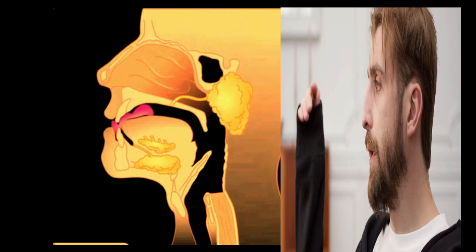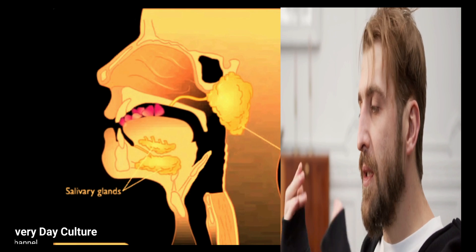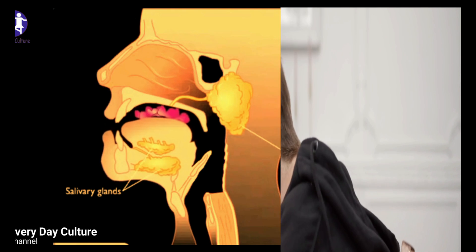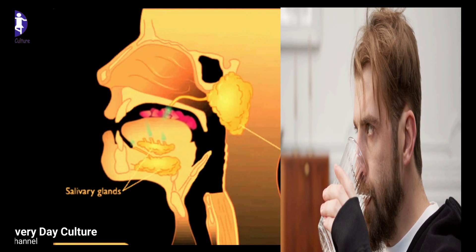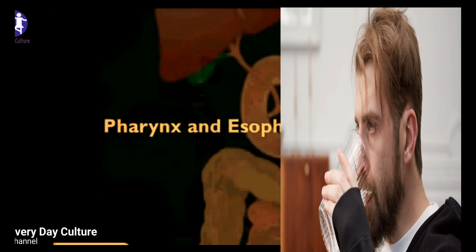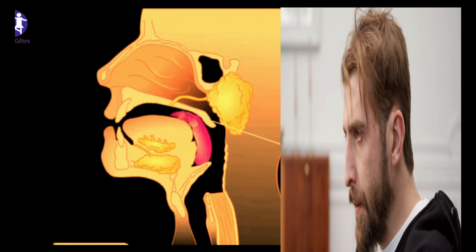The epiglottis is a flexible flap at the end of the larynx in the throat. It acts as a switch between the larynx and the esophagus to permit air to enter the airway to the lungs and food to pass into the esophagus.